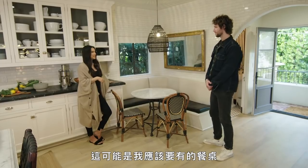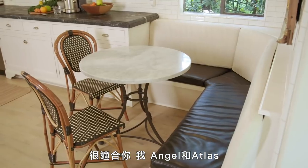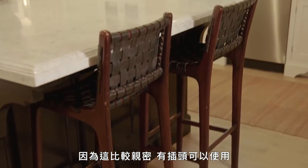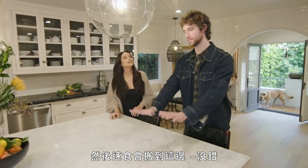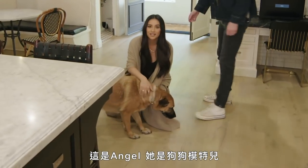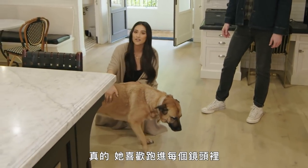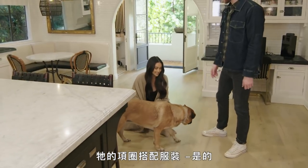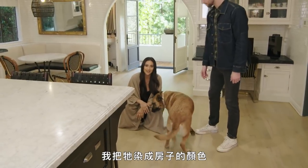This is probably the kind of table I should have — it's perfect for just you and me. But we don't even sit here — we always sit up here. There are plugs to plug things in and the fast food comes here. This is Angel. She is a model dog — truly she likes to get into every photo and every shot whenever we're filming here.